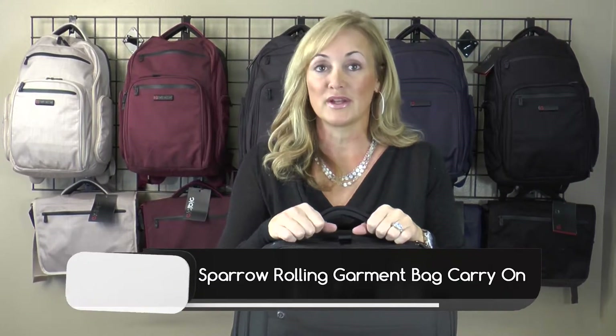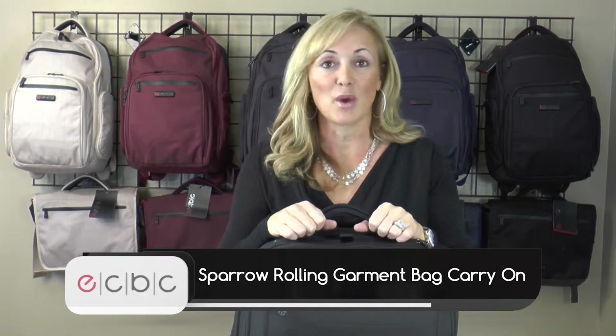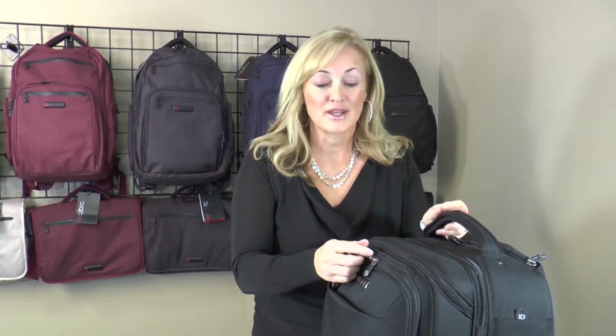Hey guys, it's Julie from ECBC and I'm here to share with you from our Elite Collection our Sparrow rolling carry-on 22 inch garment bag. One of the features that people are loving the most about the Sparrow bag is the TSA checkpoint friendly front zippered compartment for all of your electronic gear.